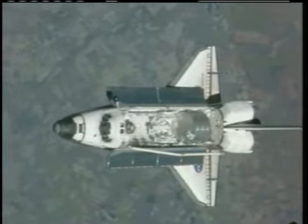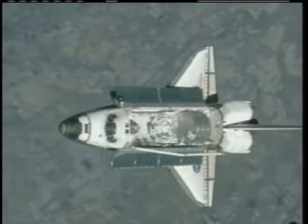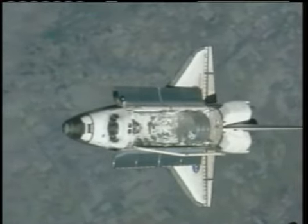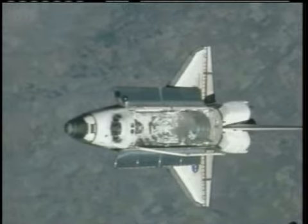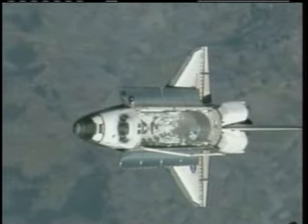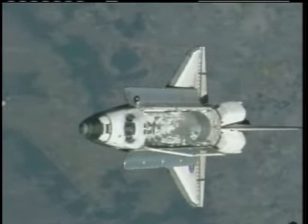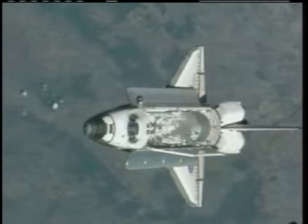That period begun by a go from Endeavour pilot Greg Johnson. Whitson has a camera with a 400-millimeter lens, and Malenchenko's camera has an 800-millimeter lens. Photos will be downlinked to the ground for careful analysis to detect any damage that may have occurred to the thermal protection system.